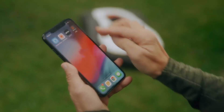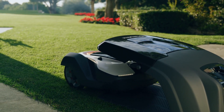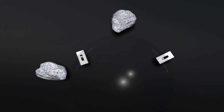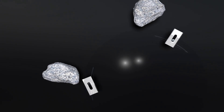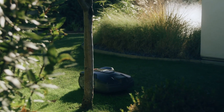Automower is built on ease of use and reliability. All you have to do is tell it when and where to mow. The razor-sharp blades are designed for efficient and continuous mowing. As they are pivoting on the cutting disc, they fold away when they touch other objects than grass.